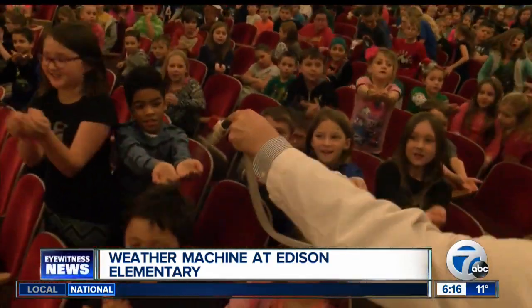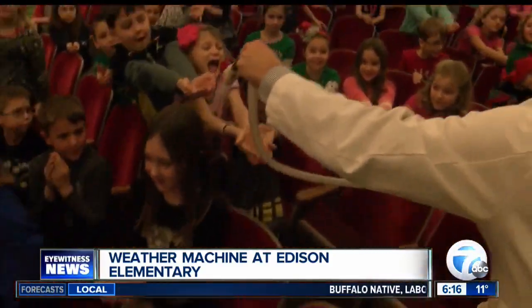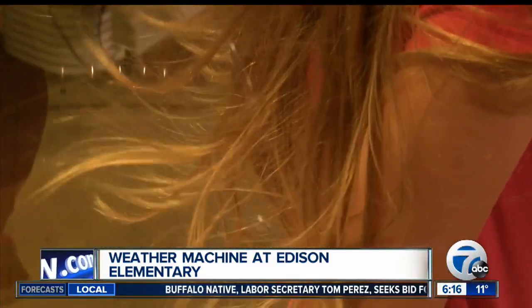And then we put a cloud in the hands of all of our students, talked about all the different varieties of clouds, and boiled it down for them so that they can identify what they see in the sky.